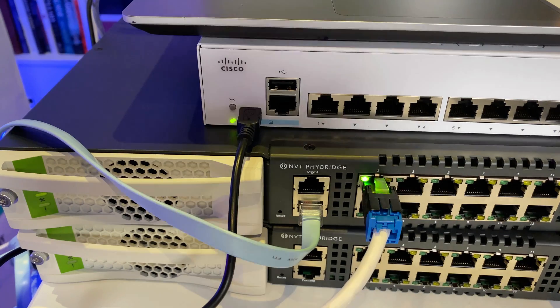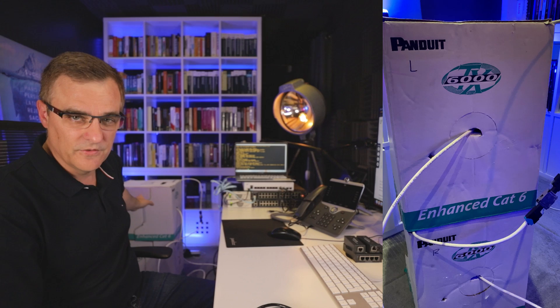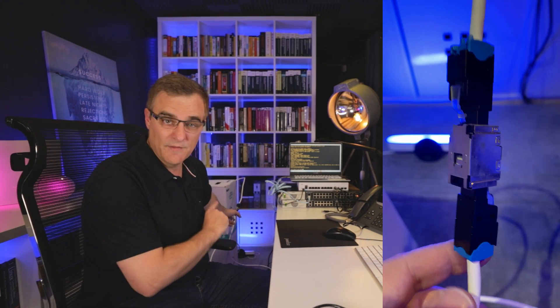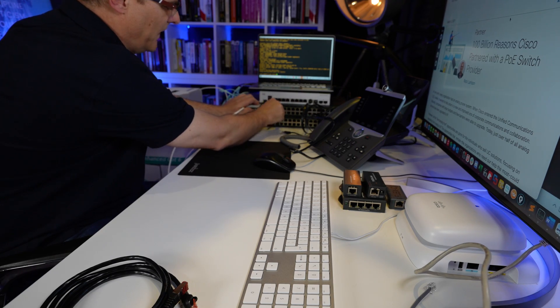Let's put this to the test. I've got two NVT FireBridge switches and a little Cisco switch. These switches support long-range Ethernet using various technologies. I've got two boxes of 1000 feet — or 305 meters — of cable here. Big shout out to Panduit for supplying this cable. I've connected the two 1000-foot spools together, so I now have 2000 feet of cable. Here are the two ends of the cable. I'll plug one into the NVT FireBridge switch.